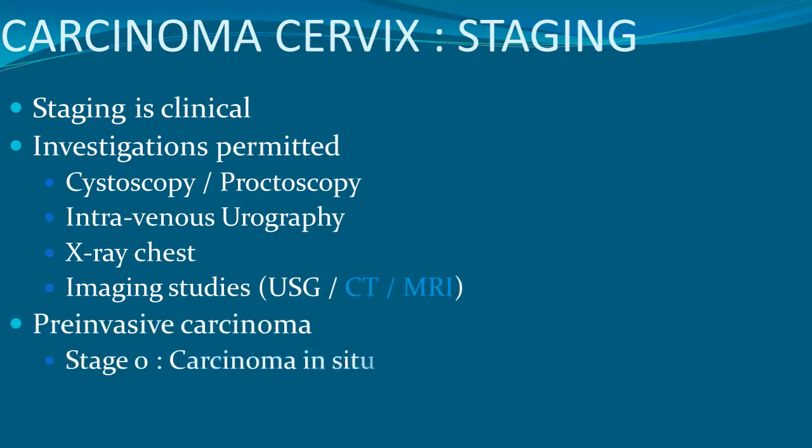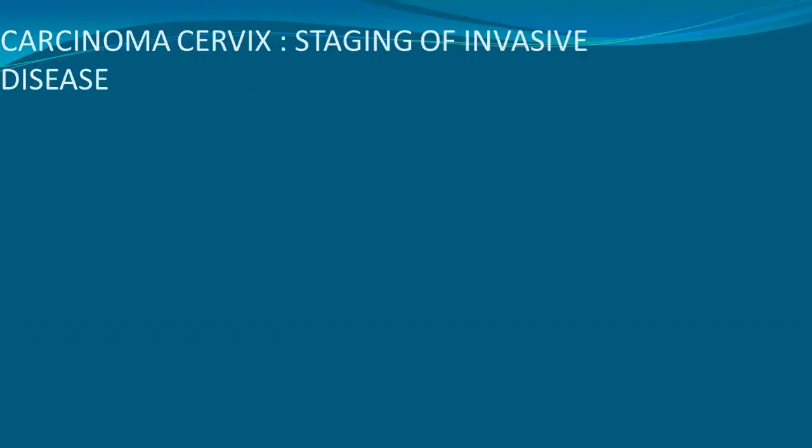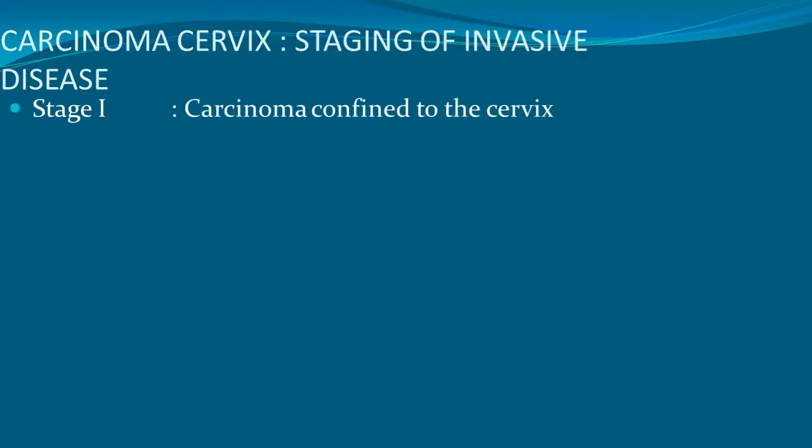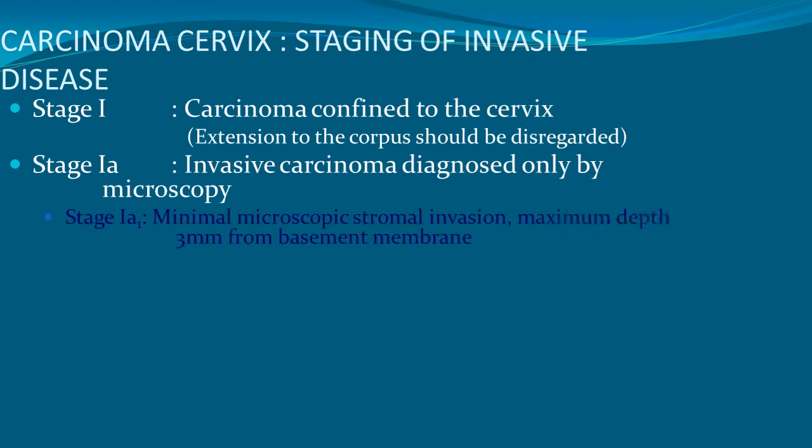Pre-invasive carcinoma, stage 0, is called carcinoma in situ and is not to be included in therapeutic statistics. Stage 1 is carcinoma confined to the cervix; extension to the corpus should be disregarded. Stage 1A is invasive carcinoma diagnosed only by microscopy. Stage 1A1 is minimal microscopic stromal invasion with a maximal depth of 3 mm from the basement membrane.